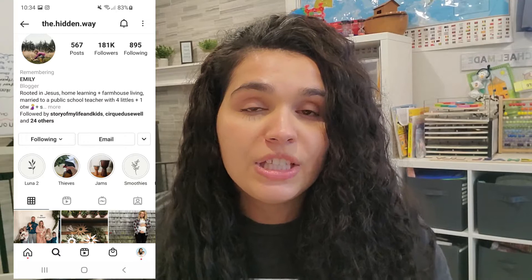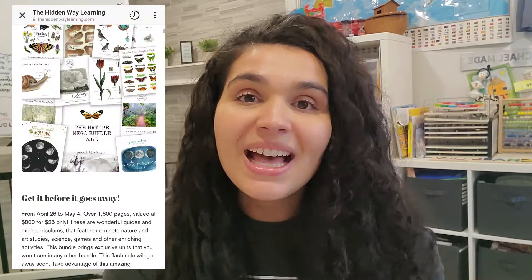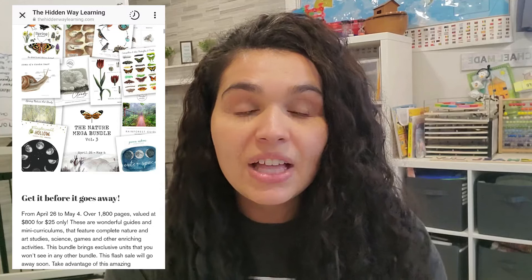I'm not going to go too much into detail of what happened. I'll leave a link down below to her Instagram page, which is still up, and The Hidden Way Learning as well, so you can learn more if it's something that interests you. This nature bundle is so beautiful that I had to make a video on it so you can get your hands on it too.